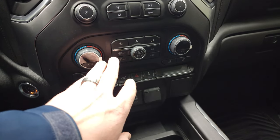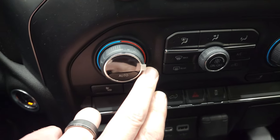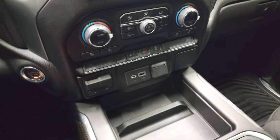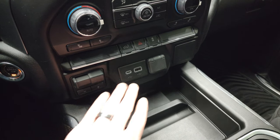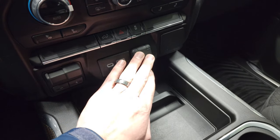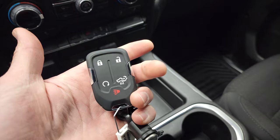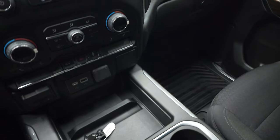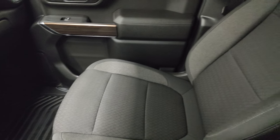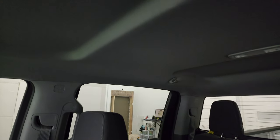You have audio controls, climate controls including dual climate controls — they still have the protective stickers on those climate controls from being brand new. Factory brake controller, USB, USB-C, and a 12-volt power point right there. Your keyless entry gives you a remote start and the power drop-down tailgate. The passenger side floor mat and seat are absolutely perfect. It smells like new inside this vehicle.